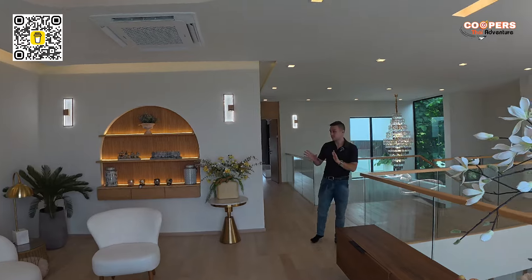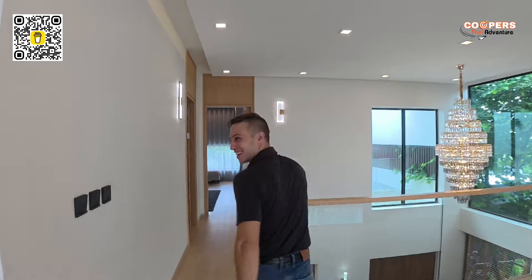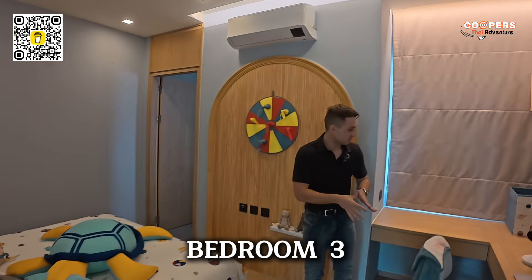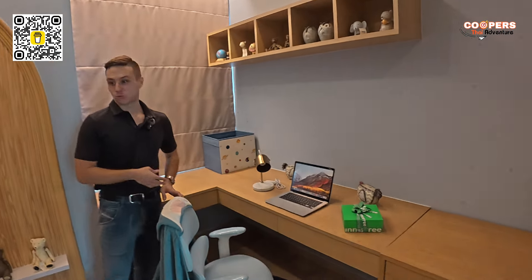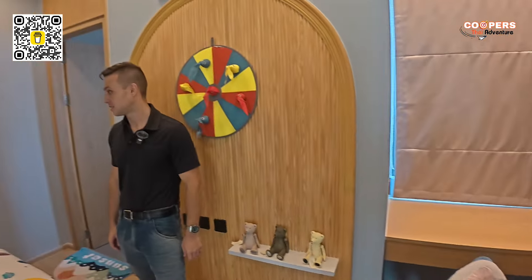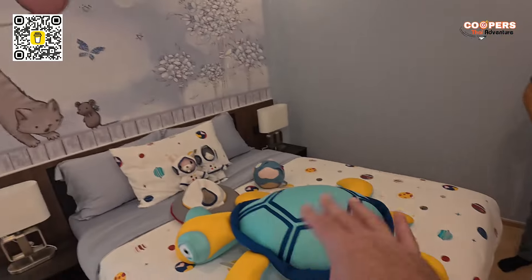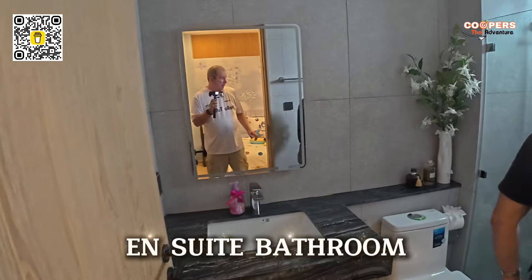All we have left is three rooms and a swimming pool — crème de la crème. Kids' room: nice, perfect for kids. We have a desk — you can see everything set out nicely for homework, computer games, whatever kids like to do these days. I've got two kids and they would both love this room. They've got their own en suite bathroom too.